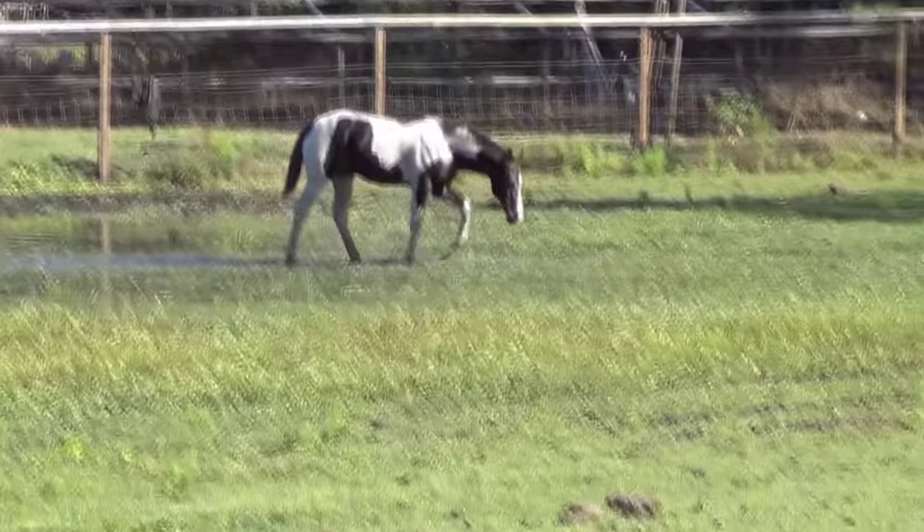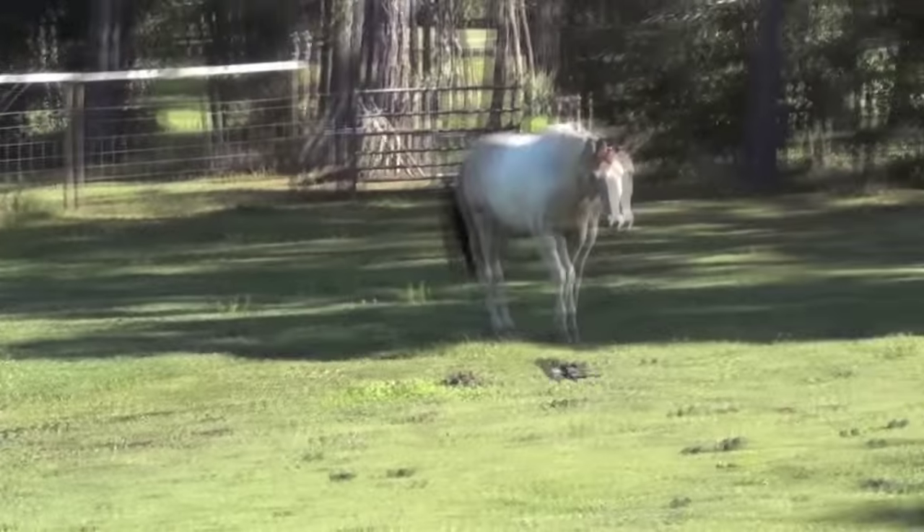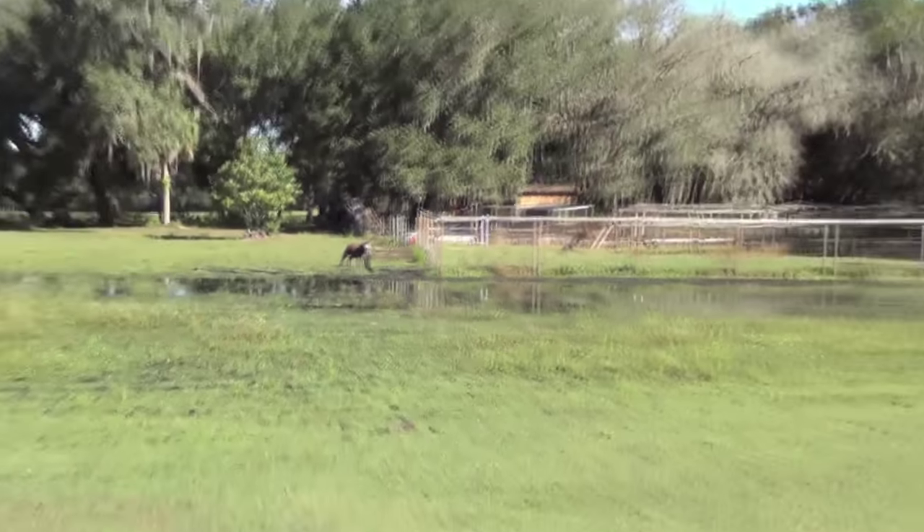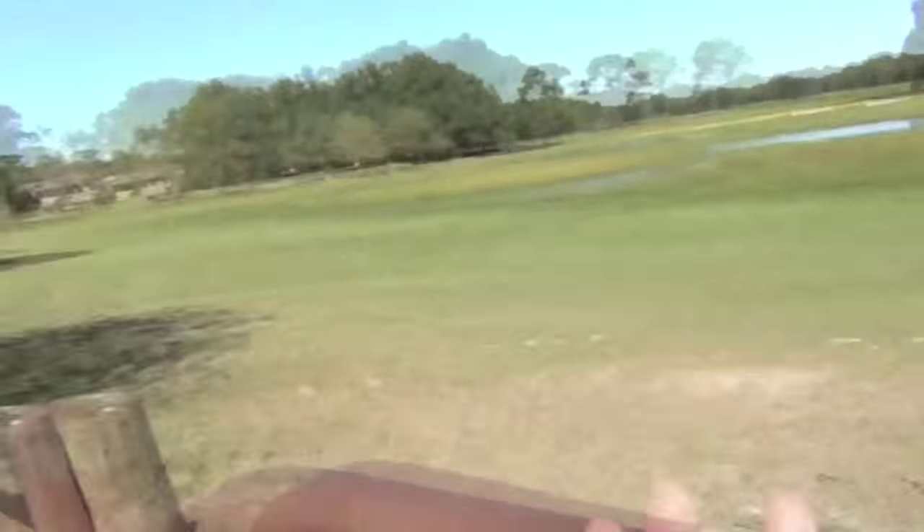I'm just gonna show you guys around a little bit. There's Benny, Rue, and Black Jack's bringing up the rear. Here's Roxy.